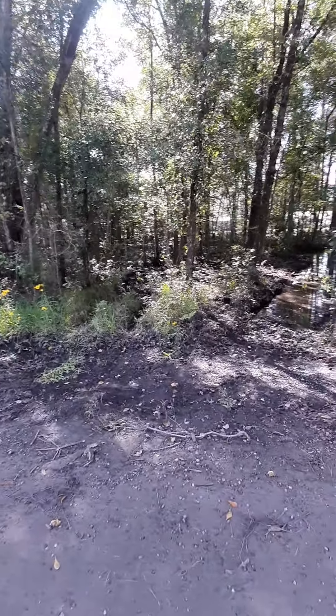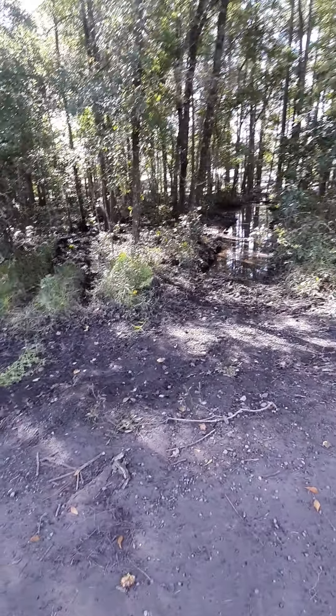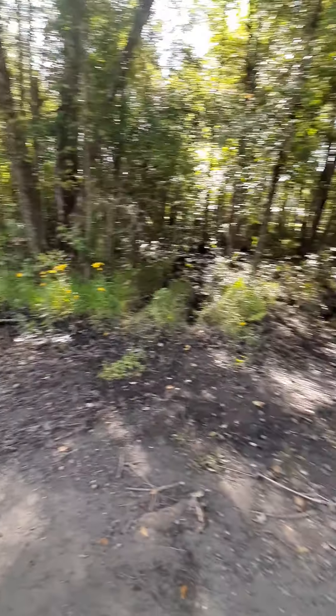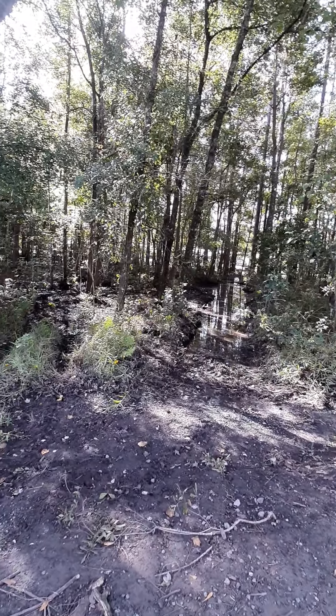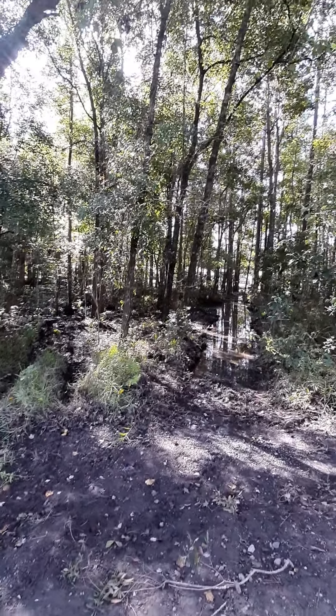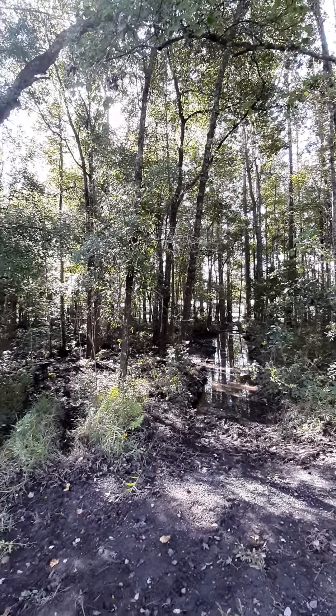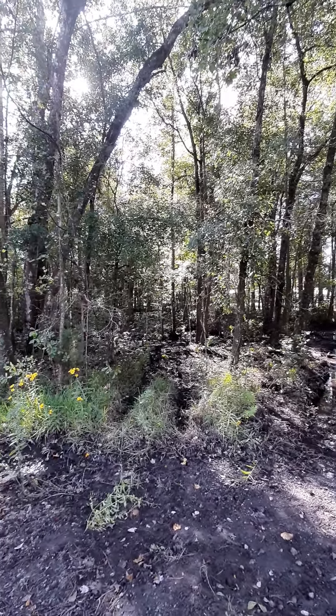It looks like they put a ditch over here, and this ditch along the road has been here, but this here looks like a new ditch. That over there — kind of hard to tell — that building over there is supposedly a farm as well.